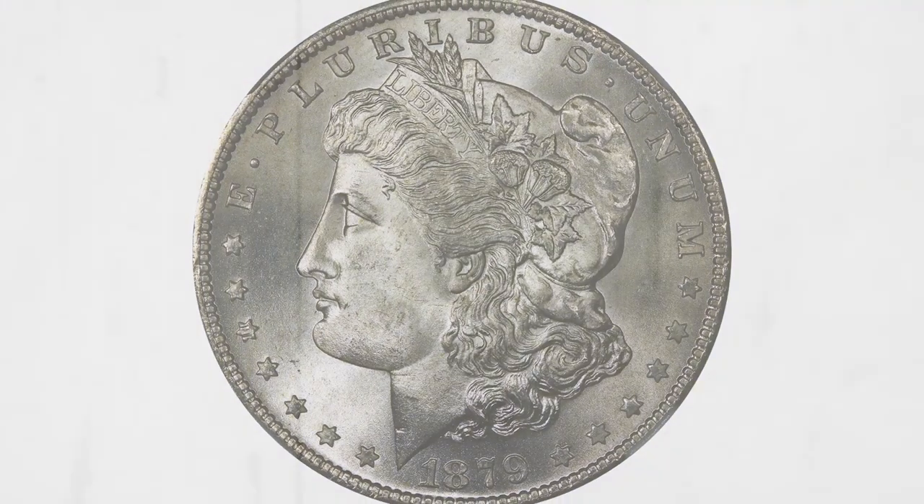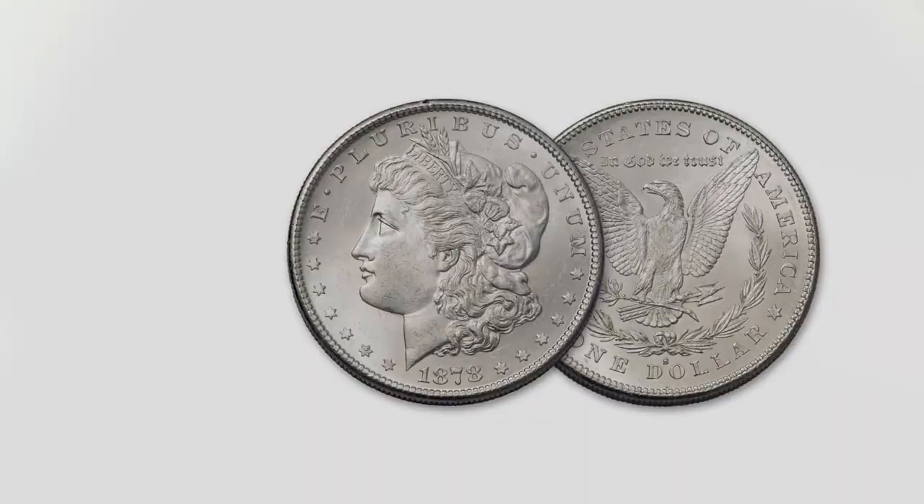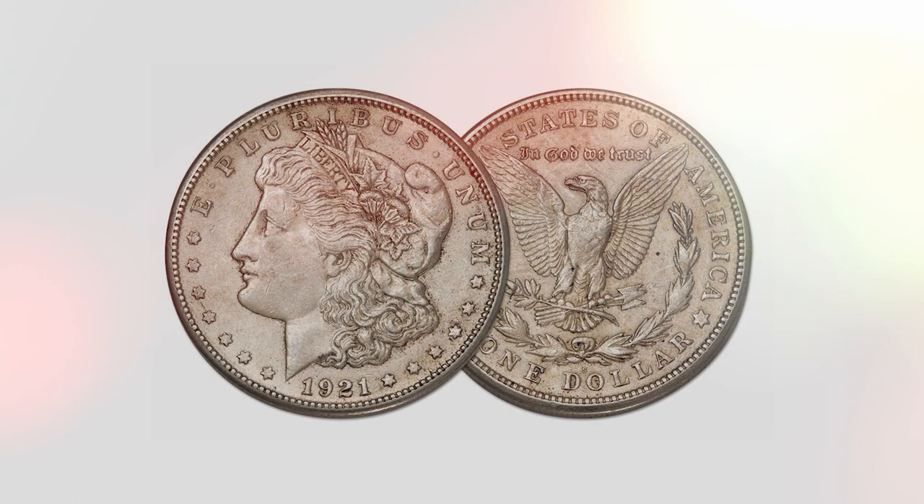The Morgan Silver Dollar is a coin that has been minted multiple times over the history of the U.S. Treasury. It was first minted between 1878 and 1904, then again in 1921. After 1921, the Morgan Silver Dollar was discontinued but due to popular demand was reminted in 2021.